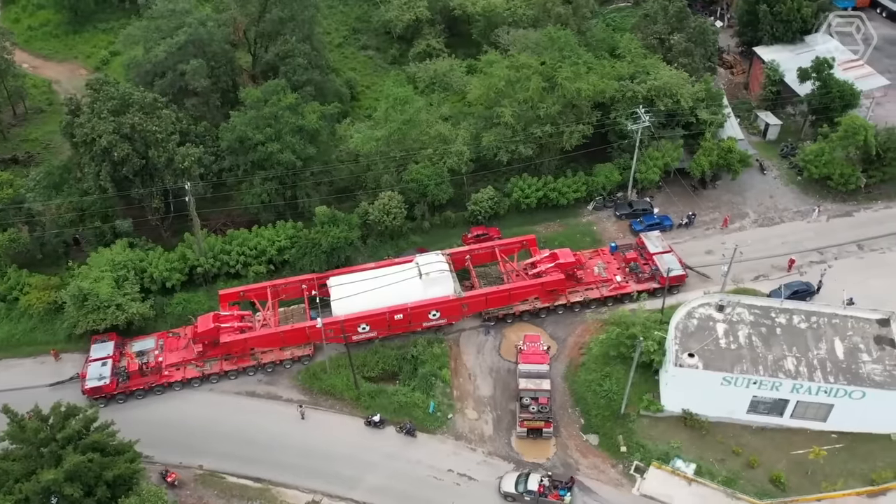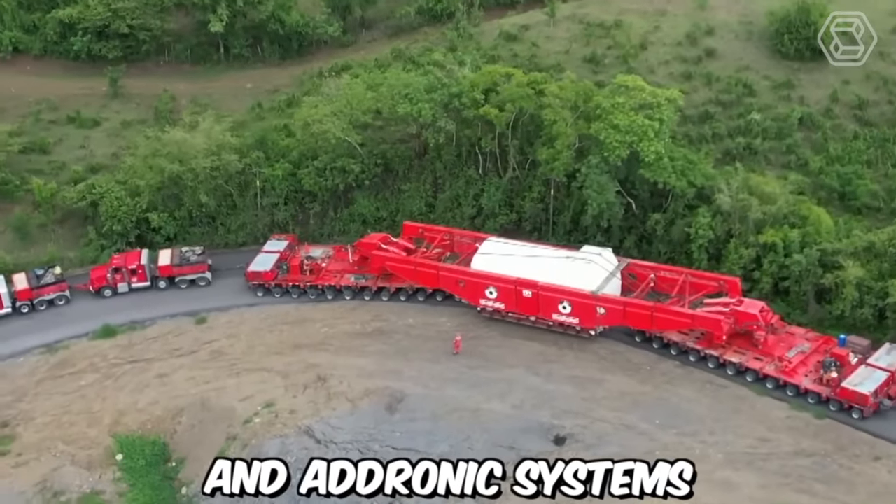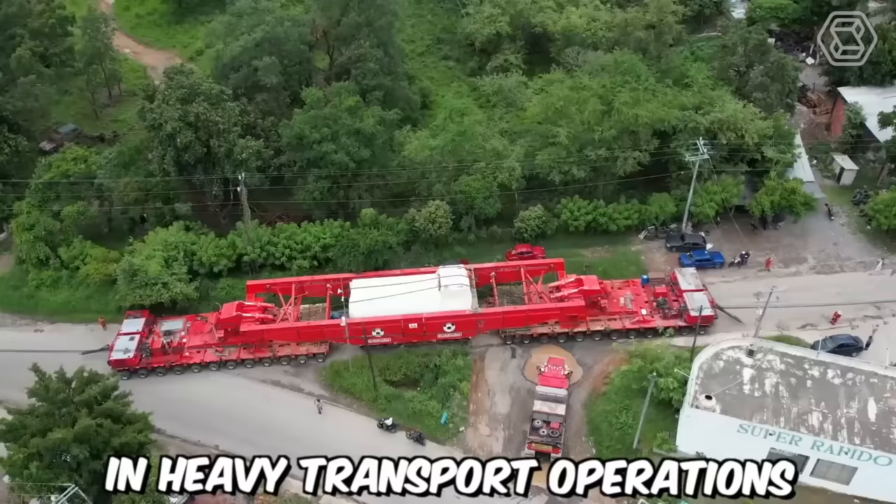By combining precise control, maneuverability, and load optimization, the AdDrive and Adronic systems enhance safety, efficiency, and productivity in heavy transport operations.